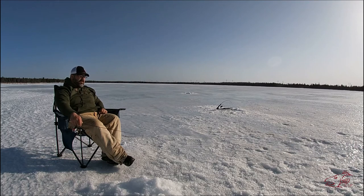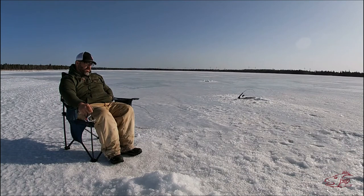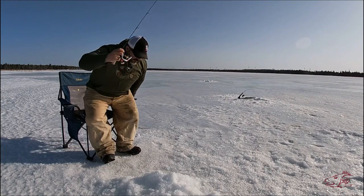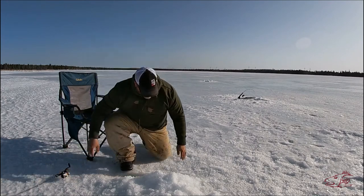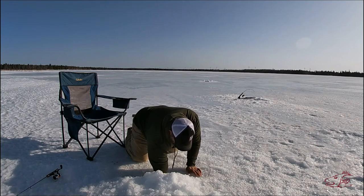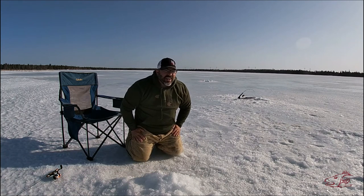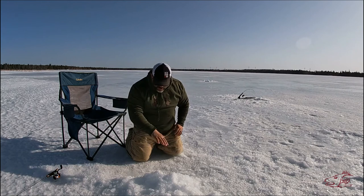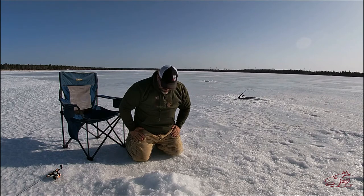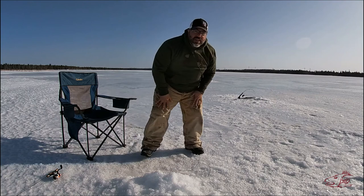Hello swans! That was a sucker - came up in the hole, I almost got him. Big white sucker - that was weird. That's why the hit felt so weird.